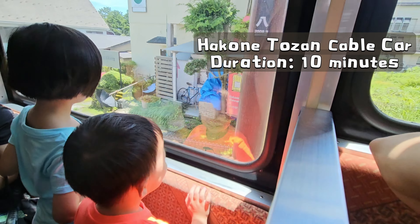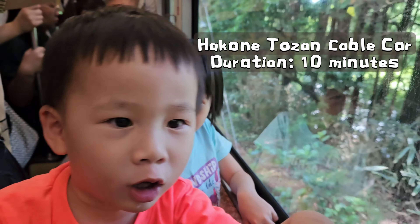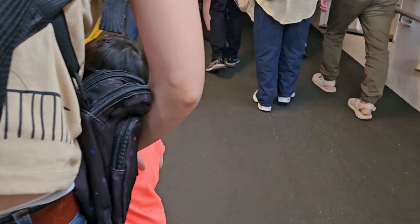The Hakone Tozan cable car is called a cable car because it is hauled by a continuously moving cable located beneath the tracks.